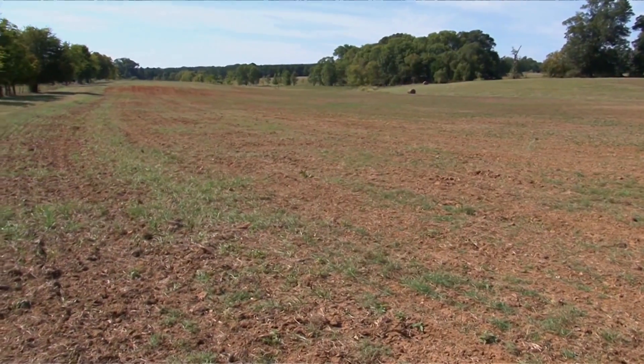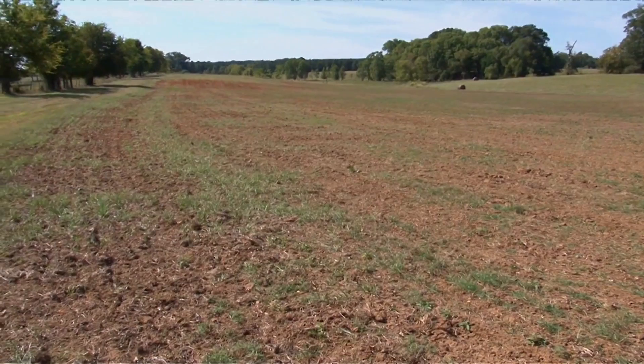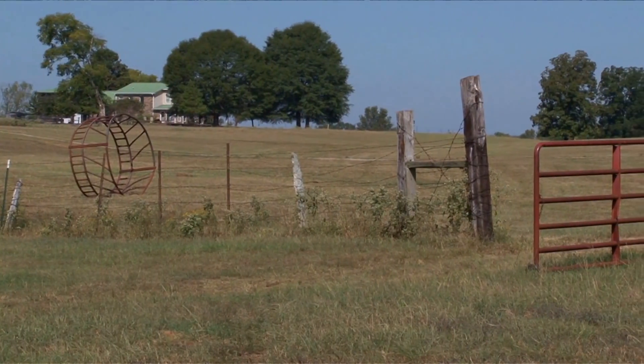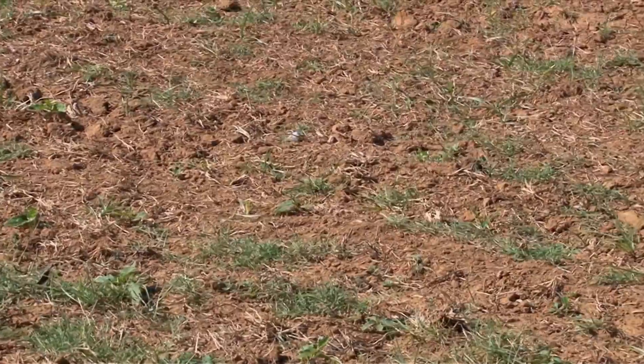We farm this — we disc it up and get it prepared. We want to have a good stand of wheat so we can graze it. The dove field really provides entertainment for us to have family and friends out here.